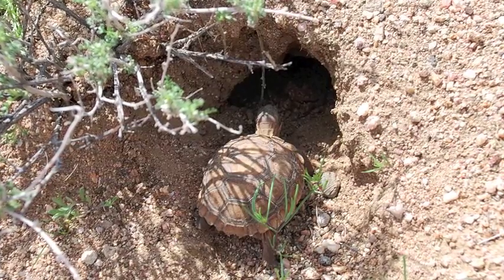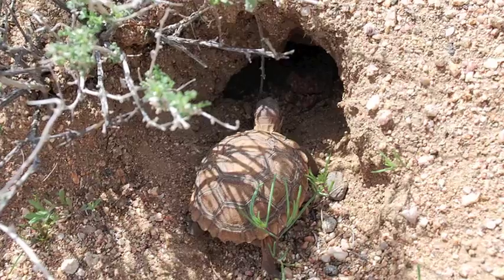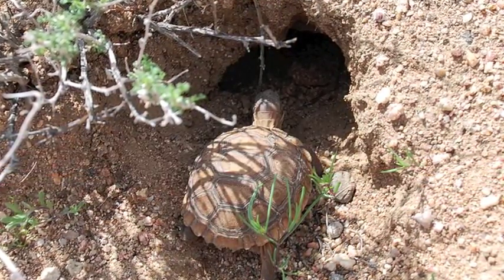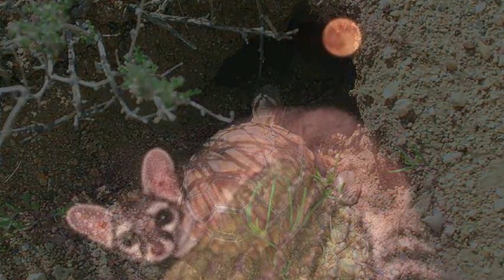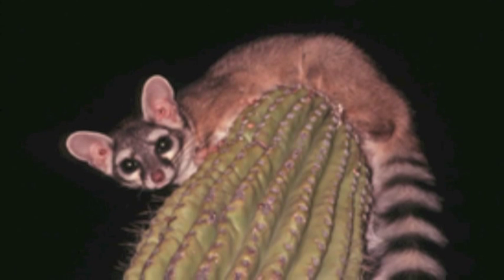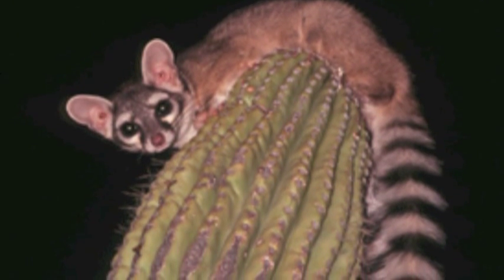Some animals burrow, because even a few feet underground the temperature is measurably cooler and varies much less than at the surface. Many animals adjust their active periods, from diurnal — daytime — during cooler seasons, to crepuscular — dawn and dusk — or even nocturnal during the summer.